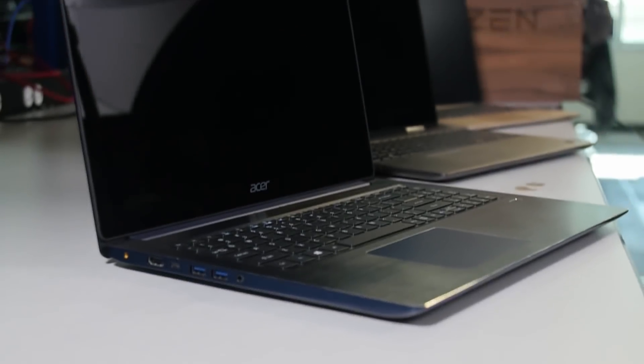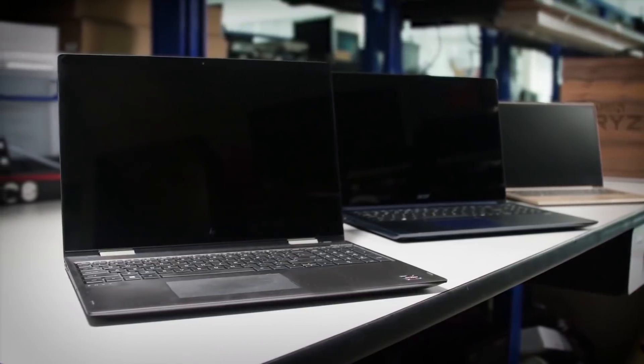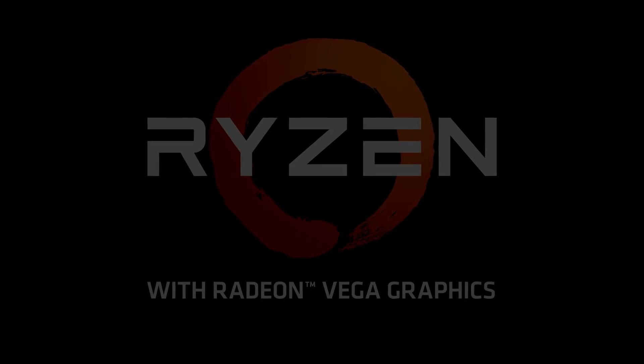The reviews are in for AMD's first Ryzen Mobile powered mid-range laptop, set to go against Intel's mobile CPUs — but how well does it fare in games? Stay tuned.